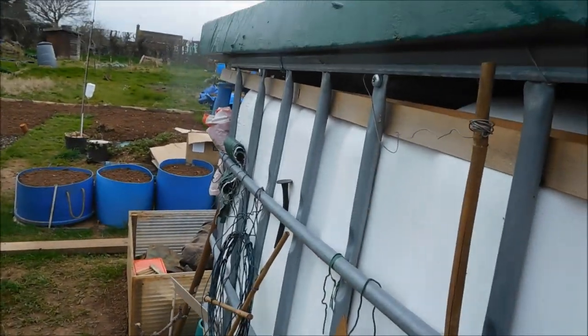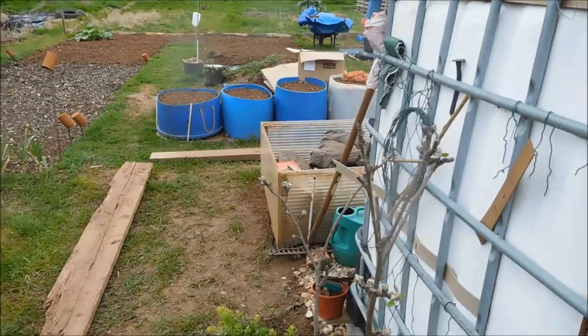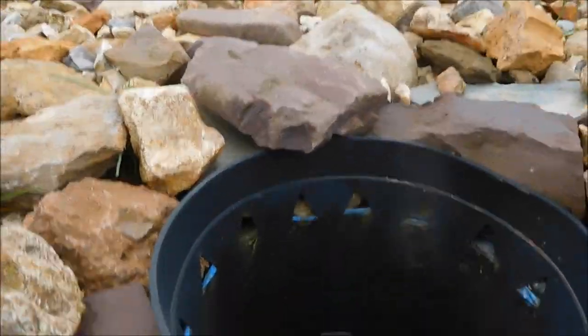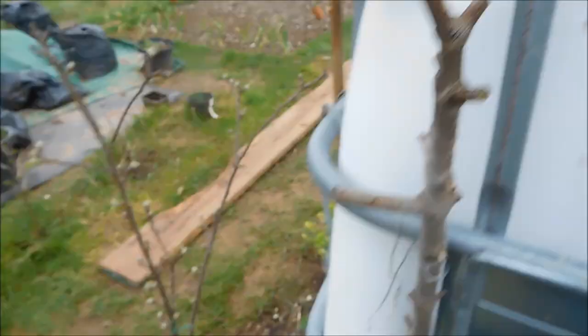Got my water butt - that's filled itself up. It just goes to show how much rain we've got. We've got about a square metre of collection area. It's filled up a cubic metre of water, so that's a lot of rain we've had, as you're probably all aware.